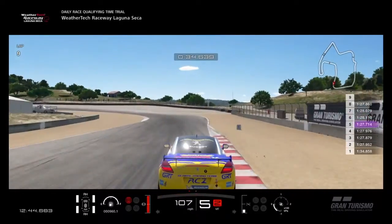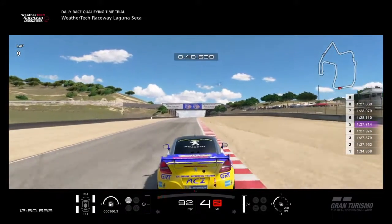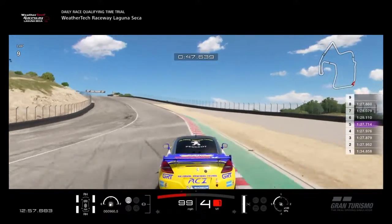Right here we braked a little too late and we missed the apex a bit, so we lost a little bit of time. Again, charge it up — we're going to be looking for the two board, dab of the brakes, try to shoot for that red curb and miss it.